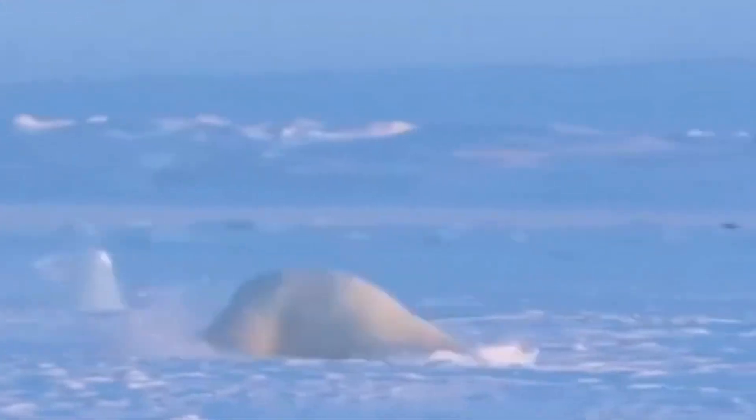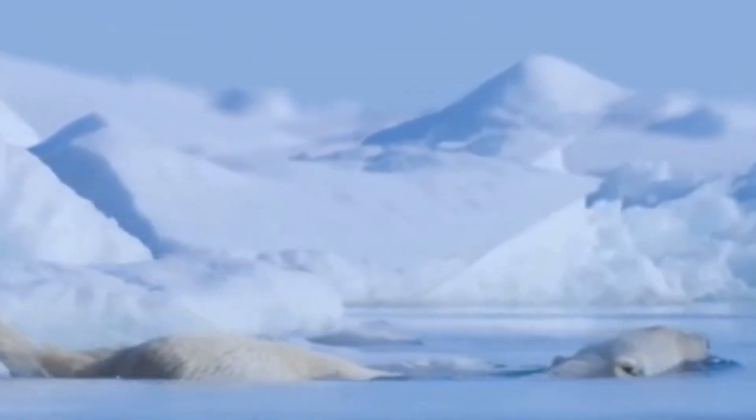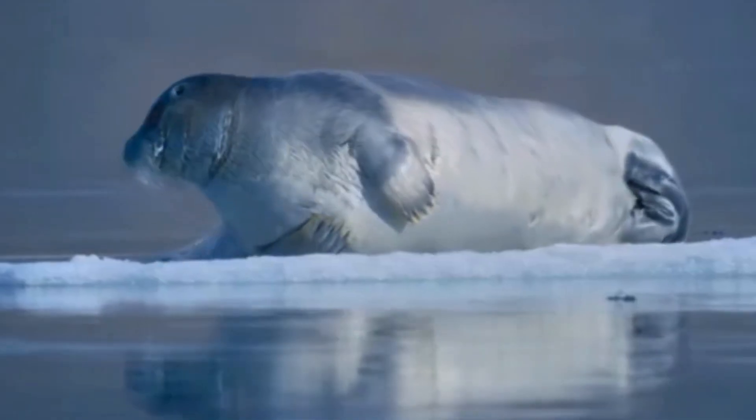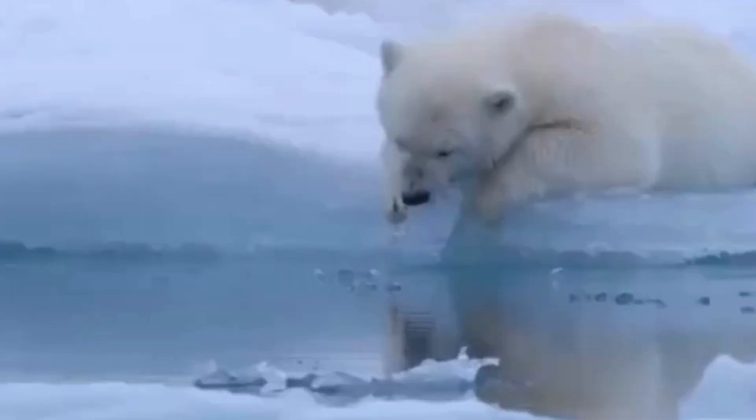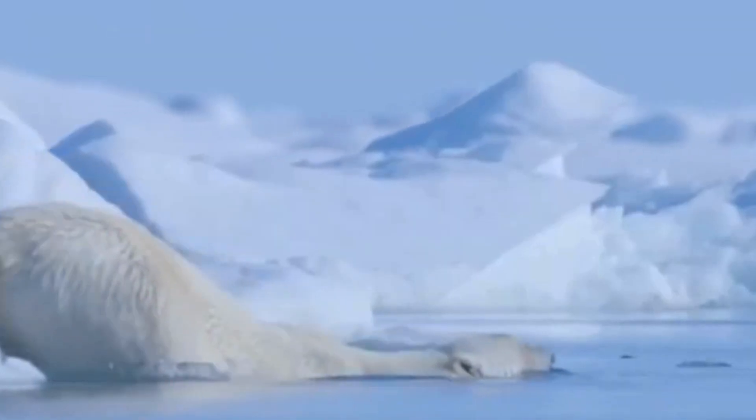Their paws are another marvel. Each paw can be nearly 12 inches, or 30 centimeters, wide, acting like snowshoes to distribute their weight on thin ice. The soles of their feet have small, soft papillae, or bumps, that create friction and prevent slipping on the ice.